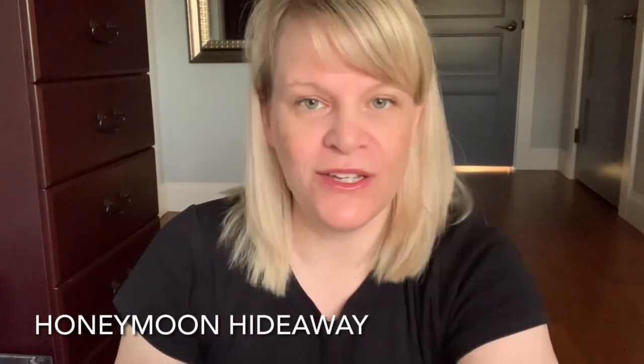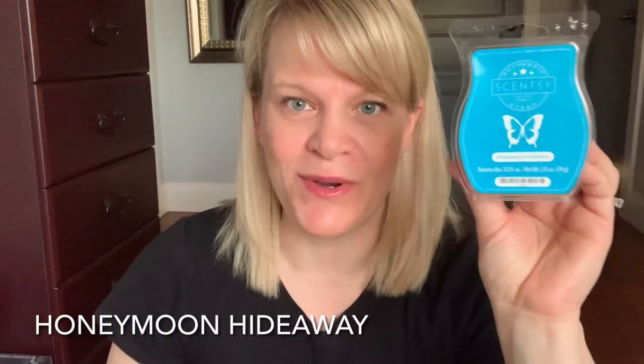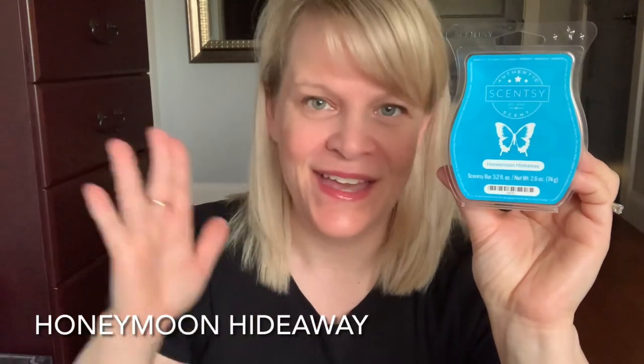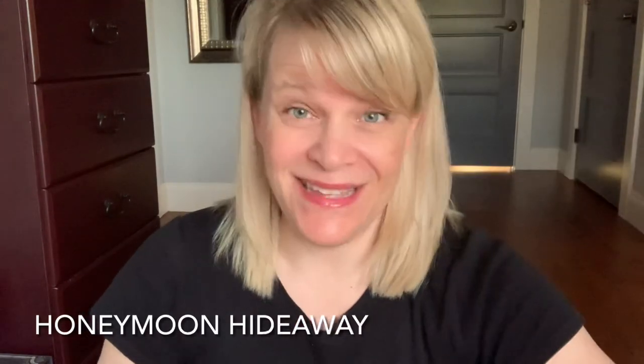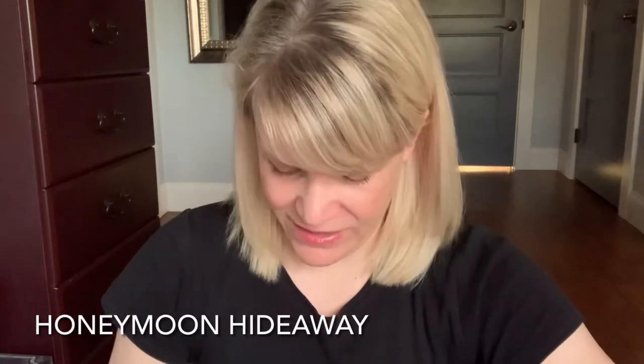So let's talk about our first place scent this week — it is Honeymoon Hideaway, white colored wax. On cold sniff, this is about a light to medium fragrance. It was last available in the spring and summer of 2019, available all year every catalog until that time. I don't remember when it first came out, but it's in the floral section.